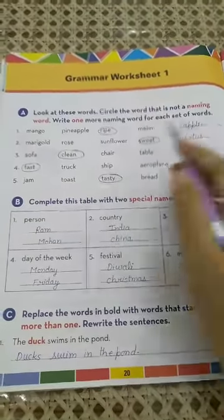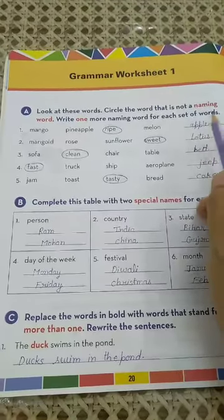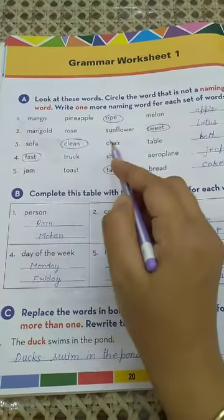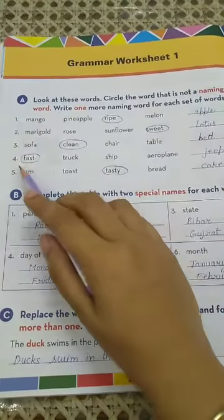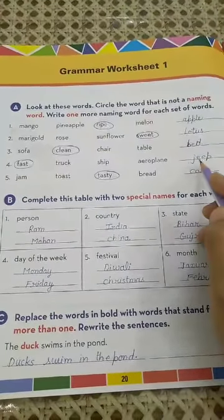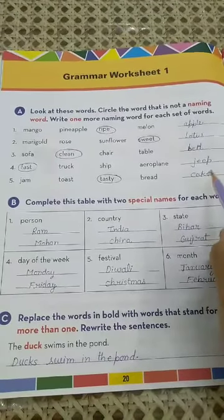Let me repeat all the answers for Exercise A. Number 1: mango, pineapple, ripe, melon — circle 'ripe', write apple (A-P-P-L-E). Number 2: marigold, rose, sunflower, sweet — circle 'sweet', write lotus (L-O-T-U-S). Number 3: sofa, clean, chair, table — circle 'clean', write bed (B-E-D). Number 4: fast, truck, ship, aeroplane — circle 'fast', write jeep (J-E-E-P). Number 5: jam, toast, tasty, bread — circle 'tasty', write cake (C-A-K-E).